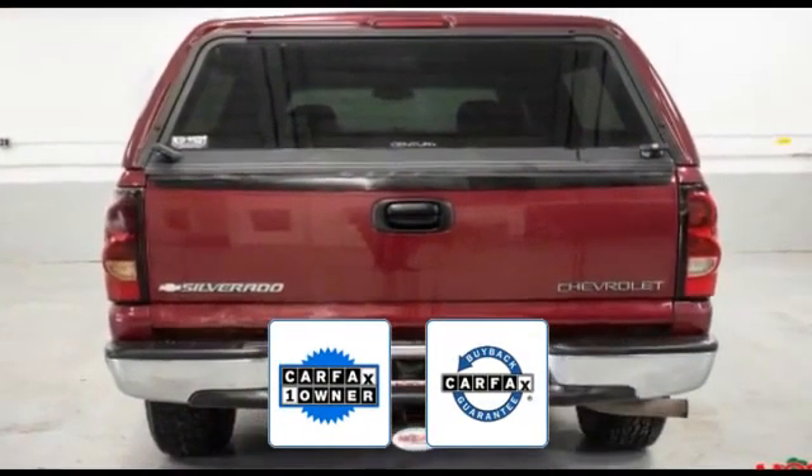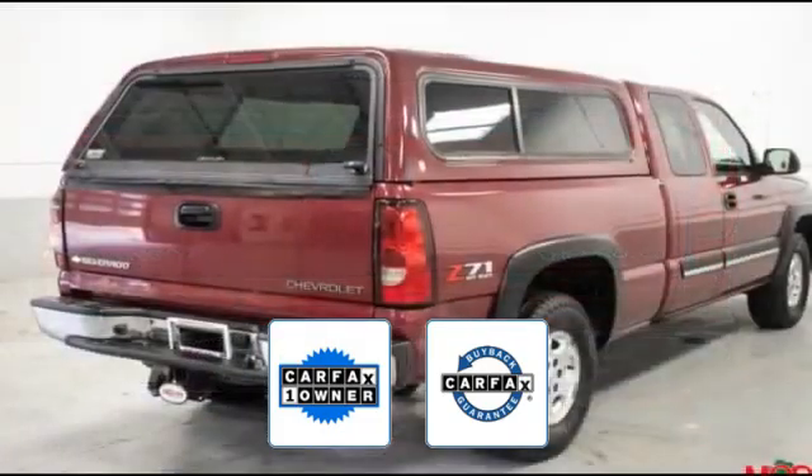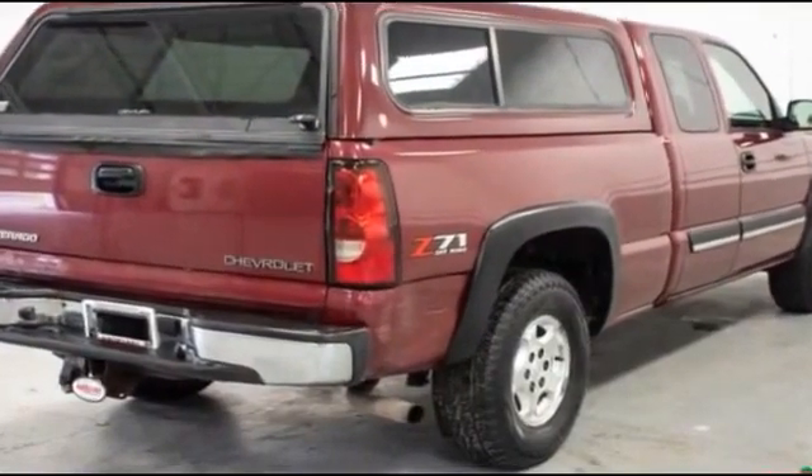Also a Carfax one-owner vehicle, this high-quality model also qualifies for the Carfax buy-back guarantee. This is a top-rated dealer. Find your dream car and drive it home today.